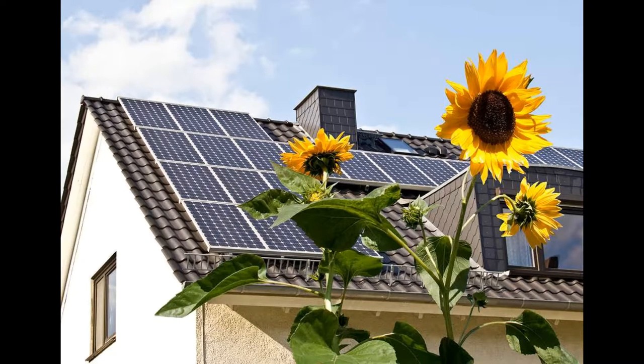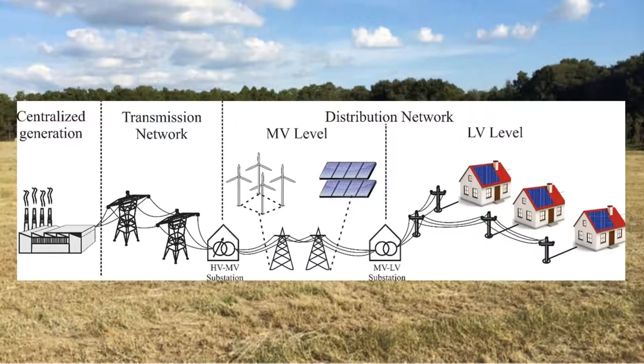Many people want to take advantage of solar energy, producing their own electricity for free. However, solar energy is intermittent, and distributed solar power can wreak havoc on a power grid.